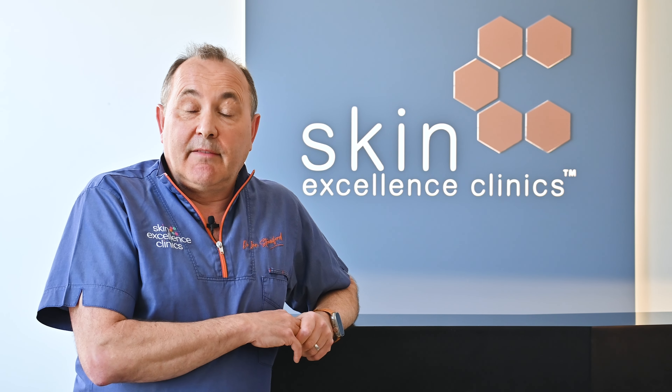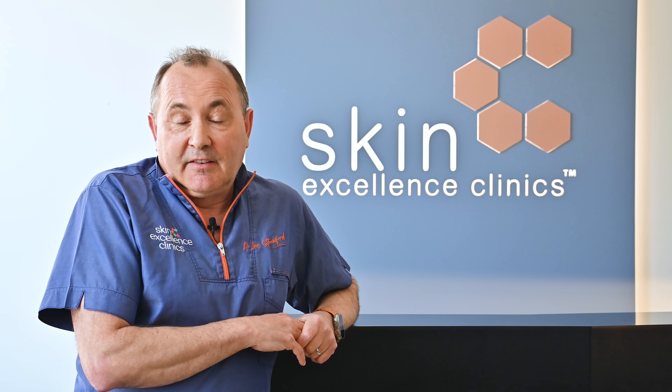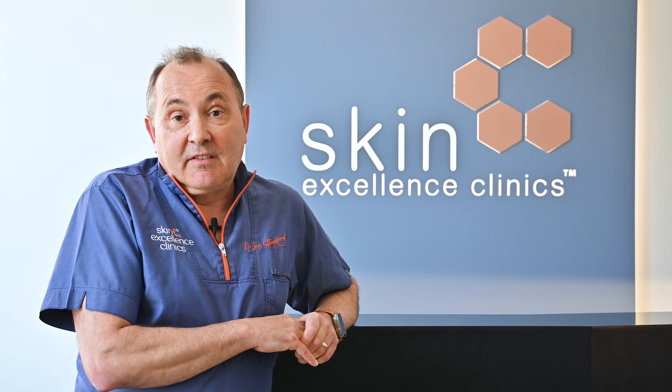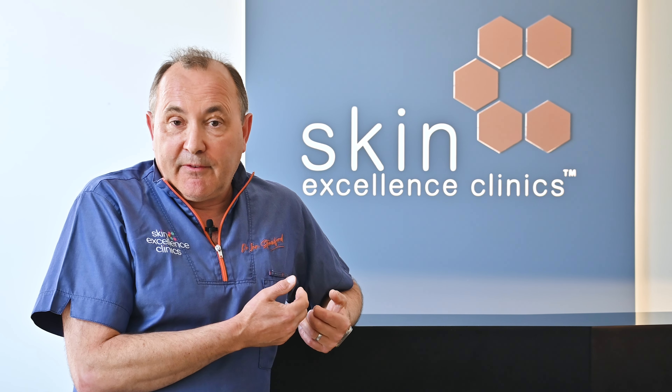Often when patients are having hair transplantation they're advised following their transplant to have PRP, and in fact many are having a first session of PRP immediately after their hair transplantation. The answer is definitely yes. Before hair transplantation we can improve the quality of all your hair follicles — not only the ones that are going to be transplanted, but the donor site where the hair follicles are going to be placed will also improve, making the hair transplantation more successful and those transplanted hair follicles more likely to survive.